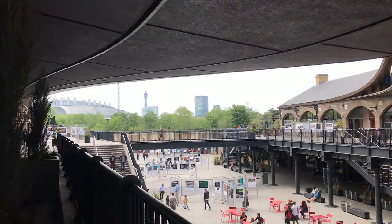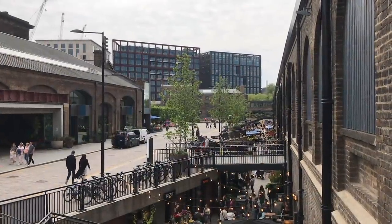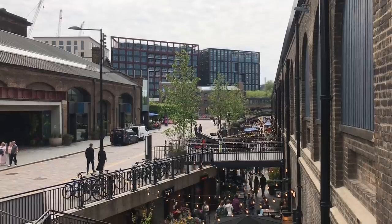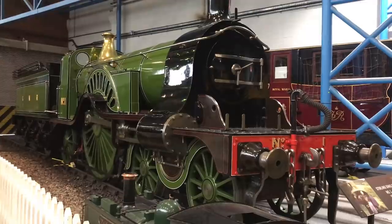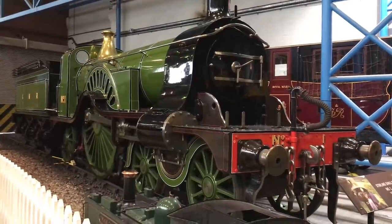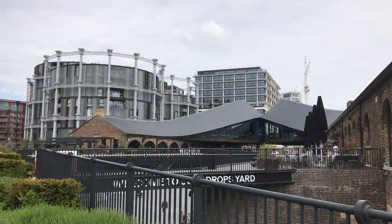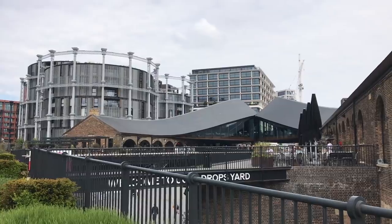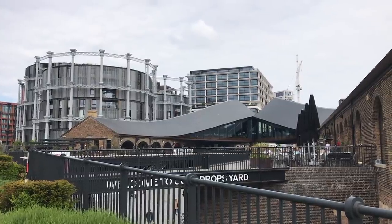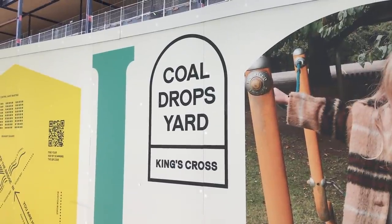I'm in King's Cross at the Old Goods Depot of the Great Northern Railway. The Great Northern Railway is the company that built the East Coast Main Line. It's most famous for its express trains, but like most railways, its real bread and butter was goods traffic.